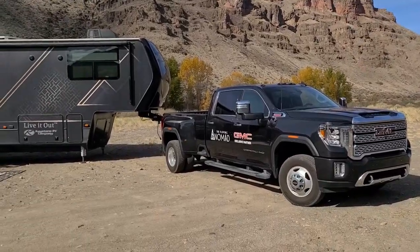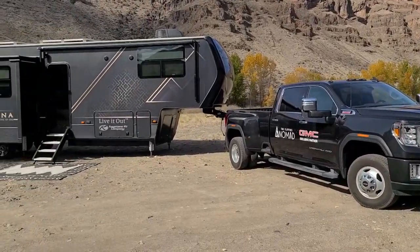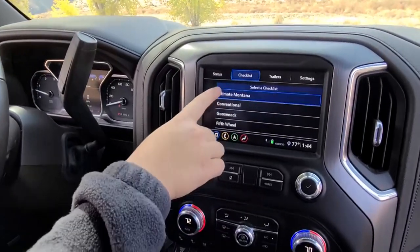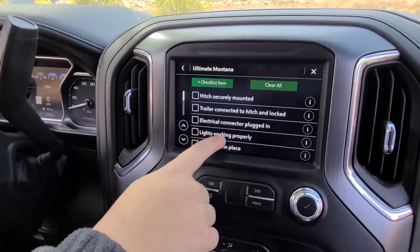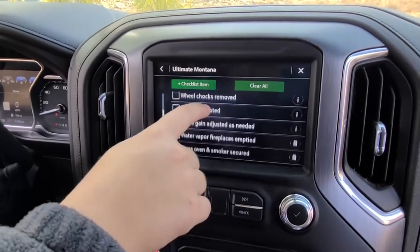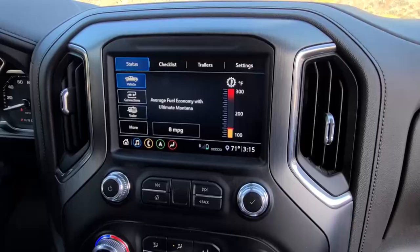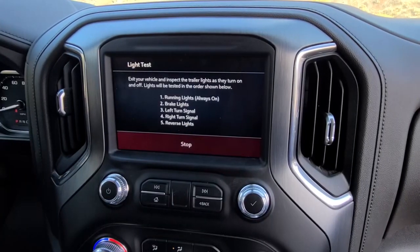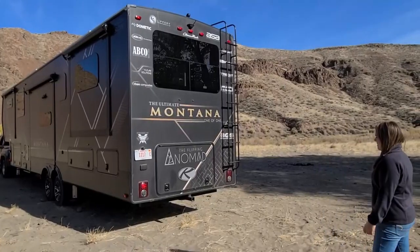Hey guys, Courtney with the Flipping Nomad here. There's so many features of the GMC Sierra HD that make my life easier. It's easy to forget things on travel days, so I used to use a paper checklist, but the Sierra handles that for me now. My checklist is integrated into the dash of the Sierra and it's customized to the Ultimate Montana.